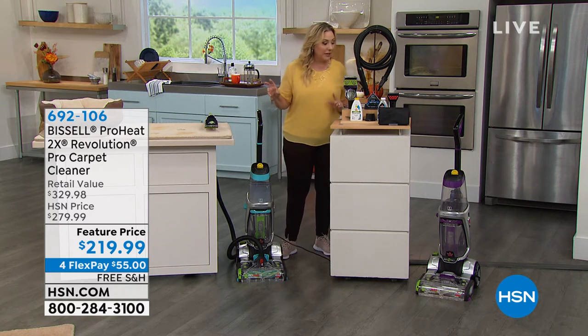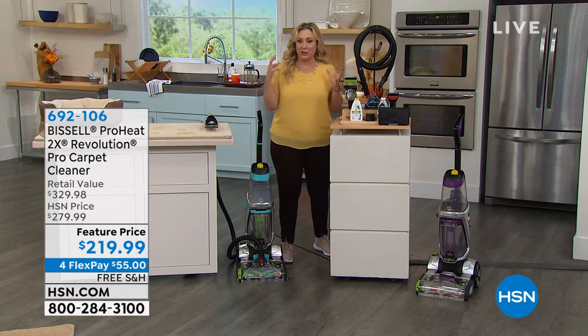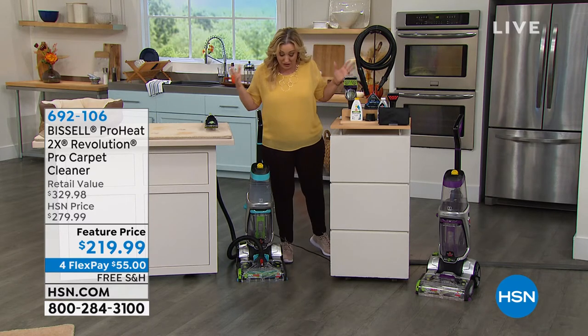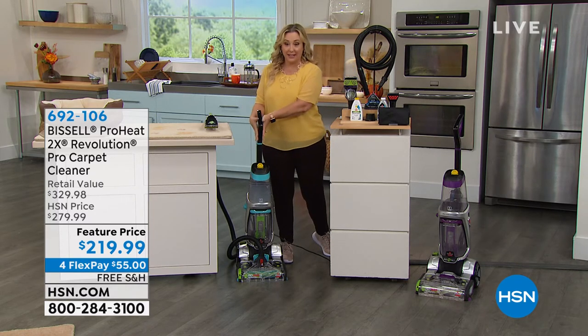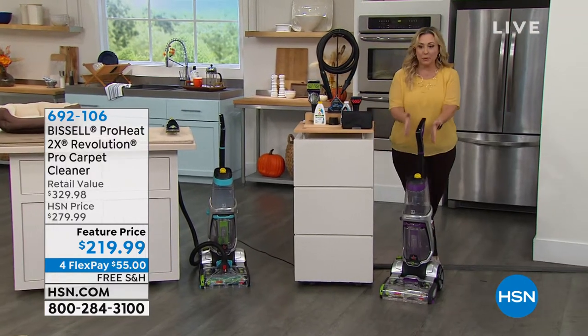We're getting the Bissell ProHeat available and I believe we have three color choices. Yes, we do — things are going so fast I have to make sure we still have it. This is the teal I've got right here. Over here I've got the purple. This is the purple choice.